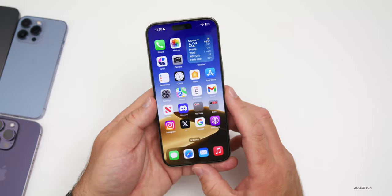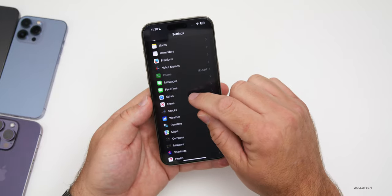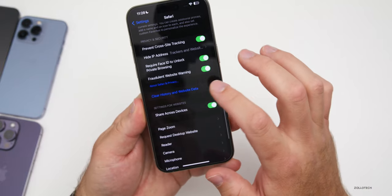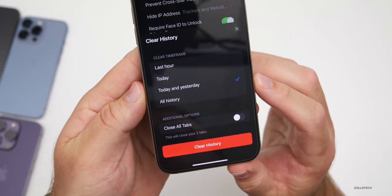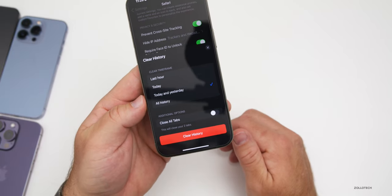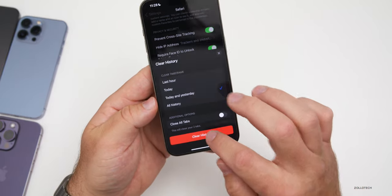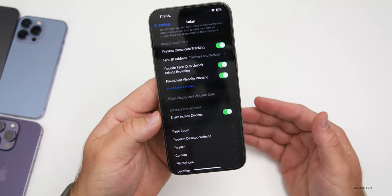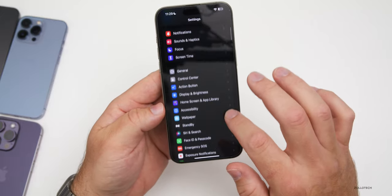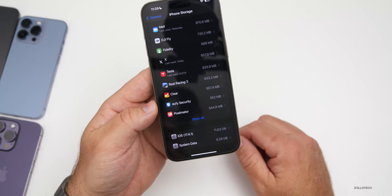The first thing we can do is clear some history. Go into Settings, scroll down to Safari, and further scroll down to where it says Clear History and Website Data. We have options for the last hour, today, today and yesterday, or all history — I would recommend all history. Just make sure you have your passwords saved as you'll probably have to log back into certain websites. This clears across all devices synced over iCloud and can free up a little extra storage.